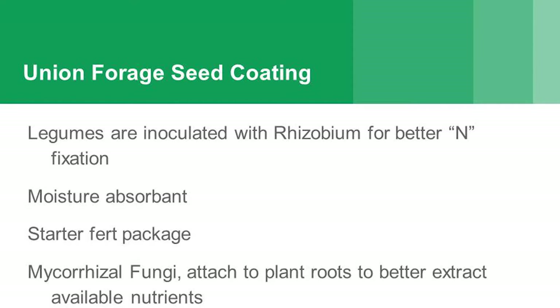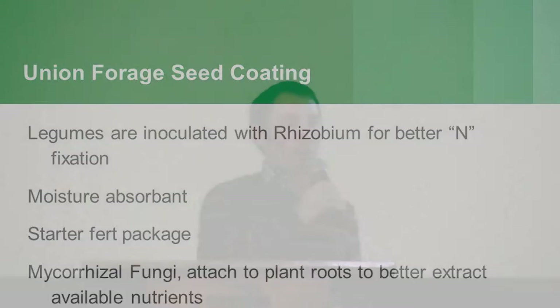Some of the seed coating we're using: legumes are inoculated with rhizobium for better nitrogen fixation. There's a moisture absorbent starter fertiliser package on there as well. We're actually coating with a mycorrhizal fungi, which is an important fungi that's in the soil anyway, but we want to add more of that. It fixes to the roots of plants — it doesn't adhere to brassicas, but in a lot of the grasses the mycorrhizal fungi will attach and help extract other nutrients out of the soil. An important part of the coating we've got.